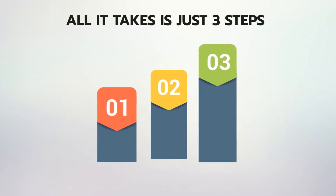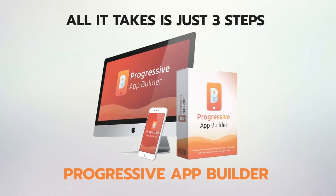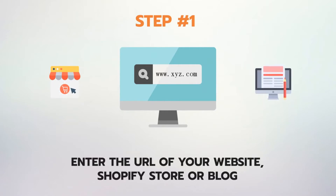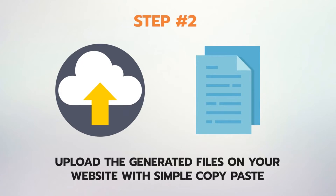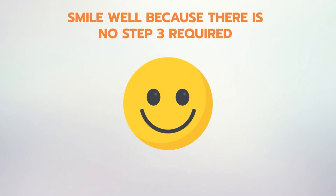And all it takes is just three steps to convert your website into a progressive app using Progressive App Builder. Step one: enter the URL of your website, e-commerce store or blog. Step two: upload the generated files on your website with a simple copy-paste. Step three: smile — because there is no step three required.